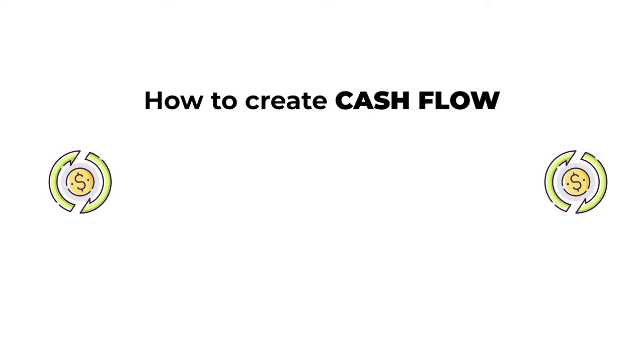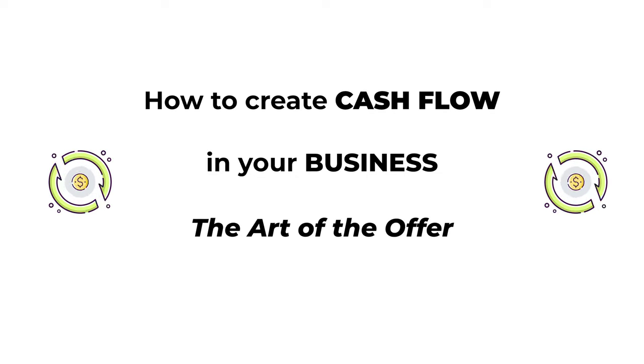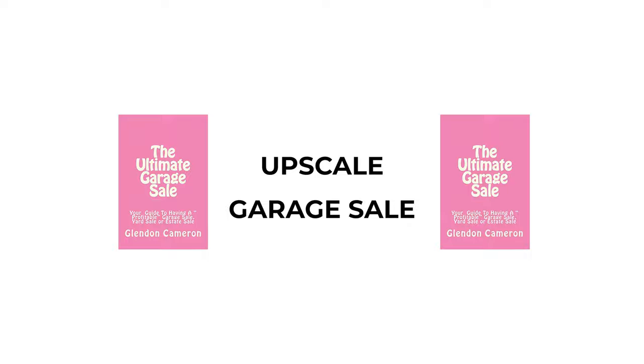What's going on guys? We're about to get into some very different type of stuff. Today's video: how to create cash flow in your business — the art of the offer. In this video we're going way way back, and I want to tell you about a story: how I launched the upscale garage sale, and the multiple layers to launching it.